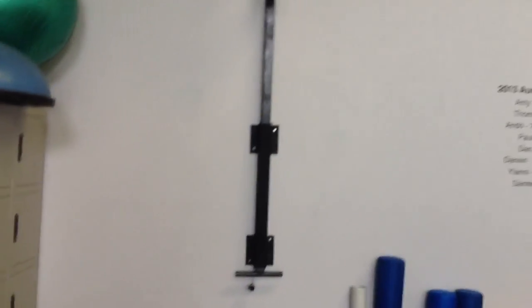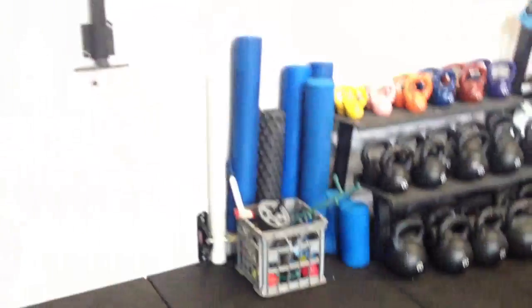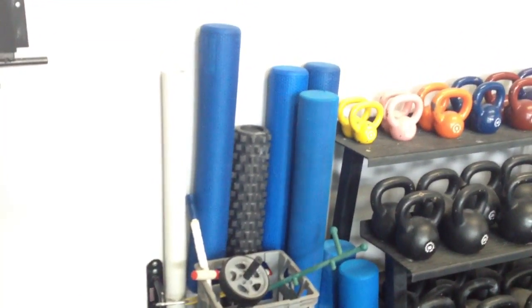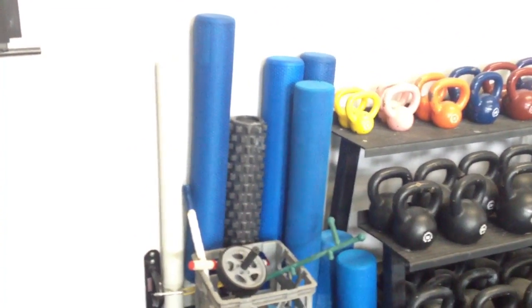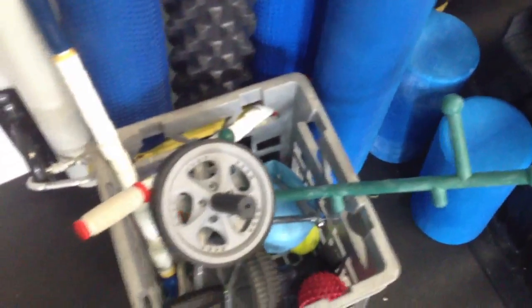We have lockers available for members who want to keep some of their stuff in the gym. Up there we've got a Vertec, which we use to test the vertical jumps of our athletes. And we have a whole bunch of foam rollers — from your normal simple foam roller to a trigger point foam roller, also PVC pipe, and a whole bunch of other gear in there — some balls and ab rollers.